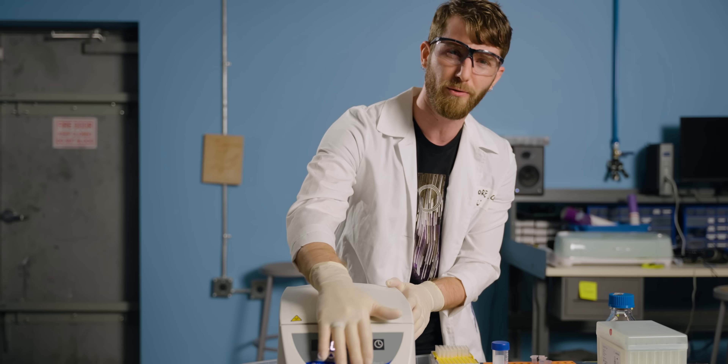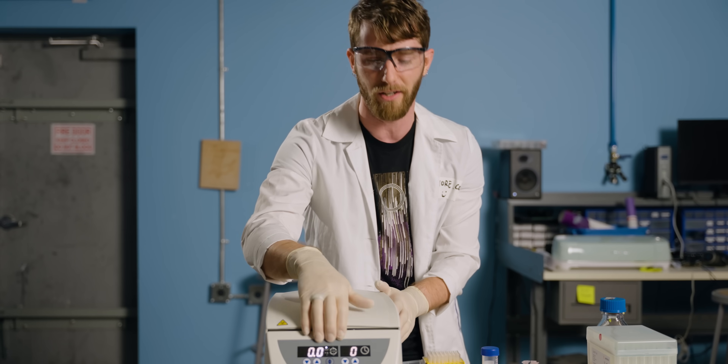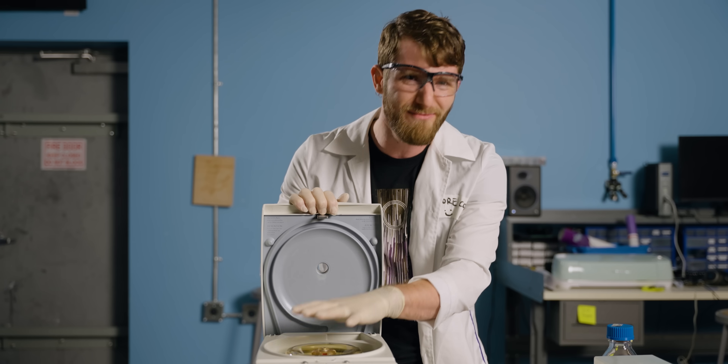We throw it into our centrifuge for probably somewhere in the neighborhood of five to ten minutes, pour off the extra, and we end up with this — concentrated E. coli.